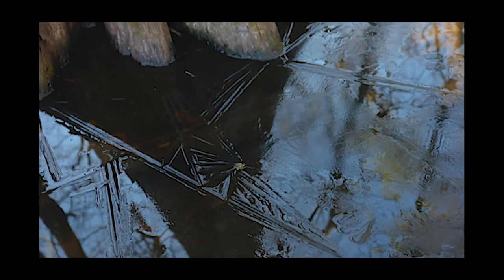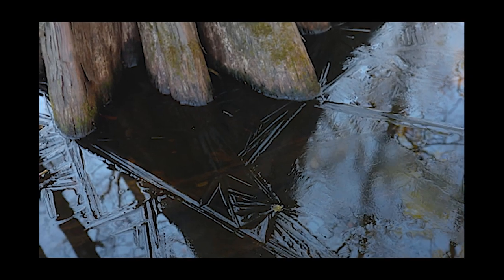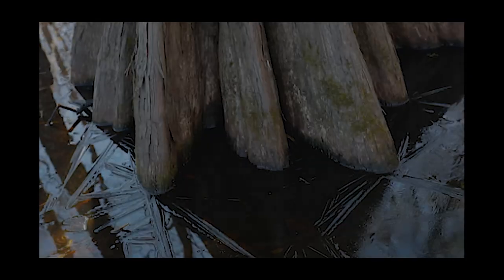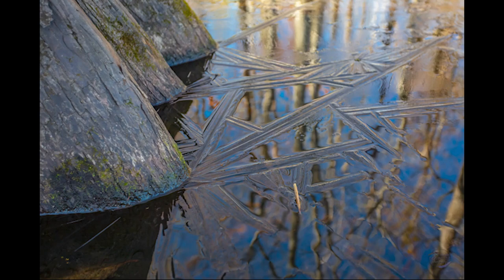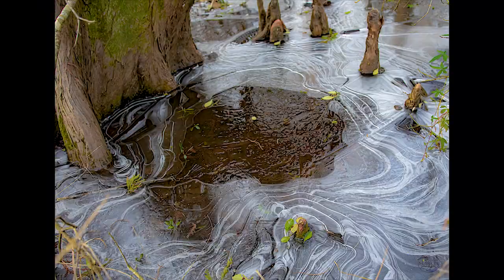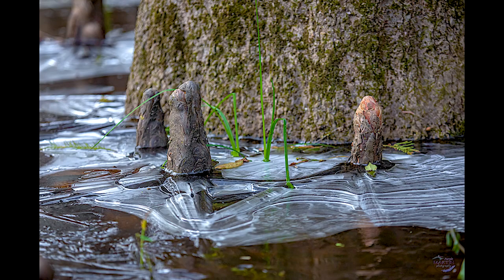On a frigid winter morning in the Louisiana swamp, the warmth of the day's first light starts an artistic chain of events. With temperatures below freezing during nightfall, a thin layer of ice has formed across the top of the waterline, spreading throughout the landscape and gently hugging the trees and cypress knees.